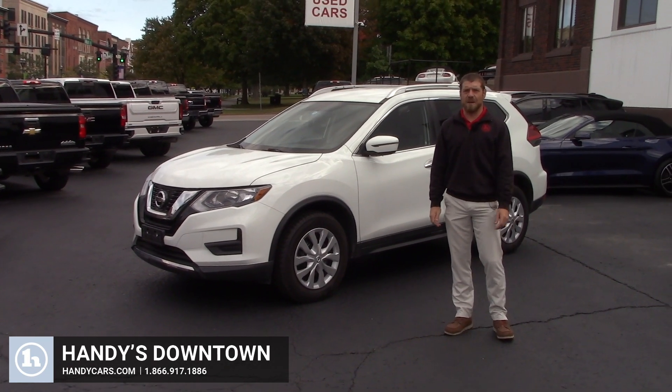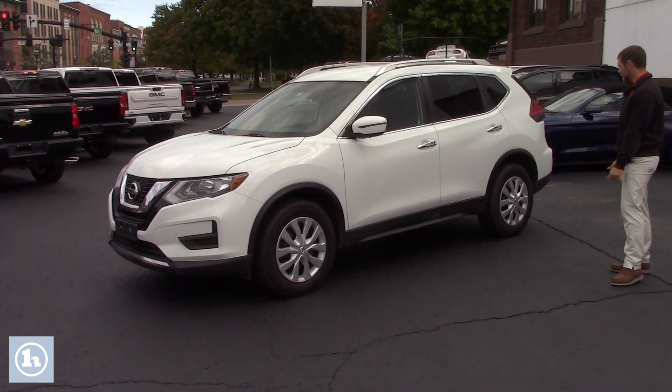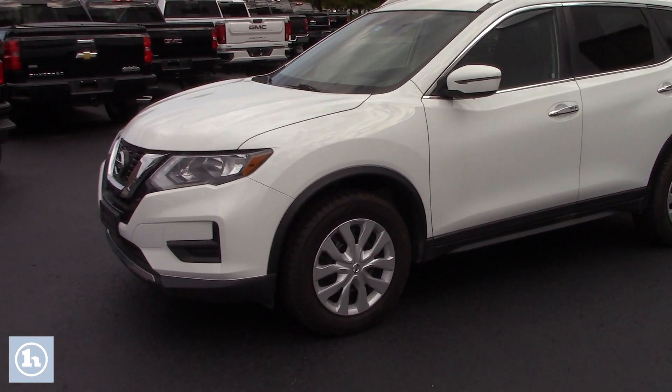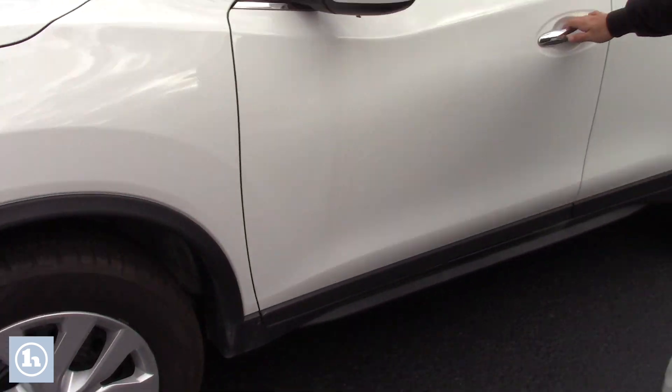Morning Crystal, it's Josh here at Handy's Downtown in St. Albans. Behind me I have this beautiful 2017 Nissan Rogue. As you can see it's white, you have your 17-inch wheels on there. Those are actually your basic steel wheels with your hubcaps — nice factory Nissan hubcaps.